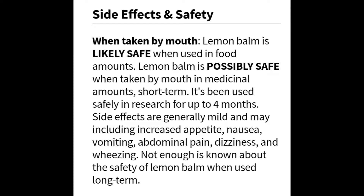Regarding side effects and safety: when taken by mouth, lemon balm is safe to take with food. It is possibly safe for medical use, but use it short term — it has been used safely in research for up to four months. Side effects are generally mild and may include increased appetite, nausea, vomiting, abdominal pain, dizziness, and wheezing. Not enough is known about the safety of lemon balm when used long term, so be careful, as you would with any herbal tincture, salve, or medicine.